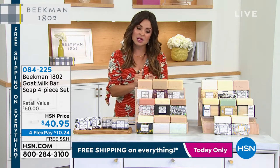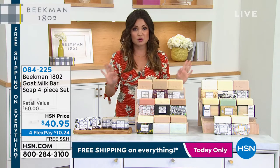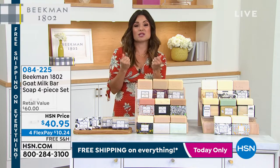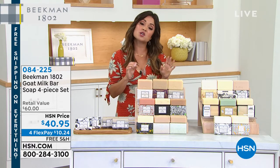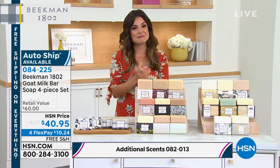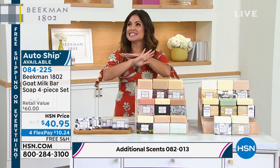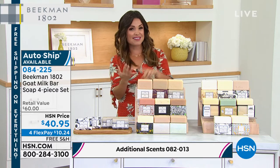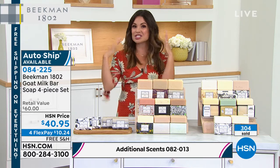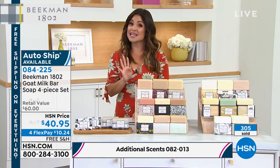These are triple-milled goat milk solid bars of soap, and they're not like normal bar soaps. You don't use these and feel like your skin's too tight or super dry — it is so nourishing. The lather looks like whipped cream. My two boys — this is their soap of choice, and they tell me it's because it makes the best Santa Claus beards in the tub. Whether you are taking a bath, washing, shaving, or shampooing with it, it's the most decadent experience. Today we're doing a four-piece set.